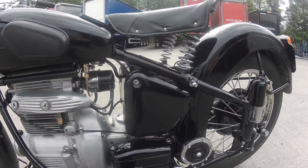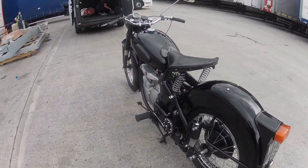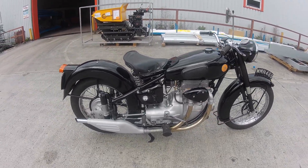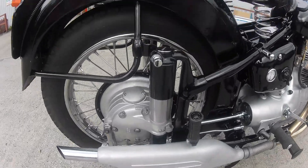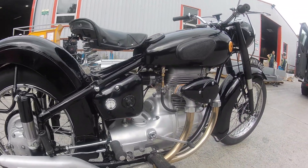There we go — beautiful little Sunbeam, all finished, like a little Swiss watch. And this side. So it's at the depot, we're waiting to go back to the owner.